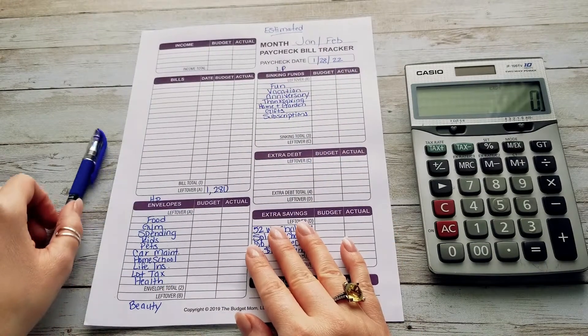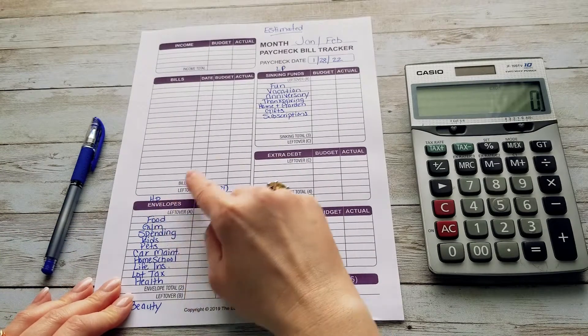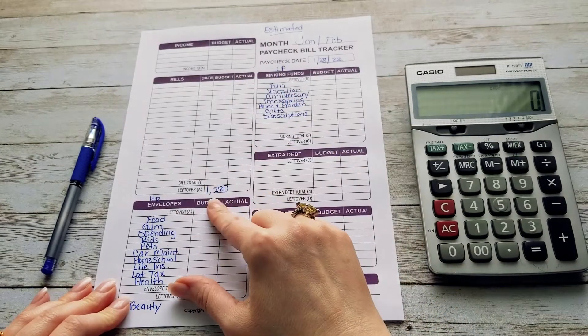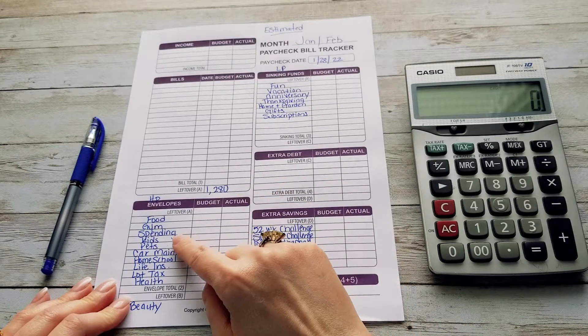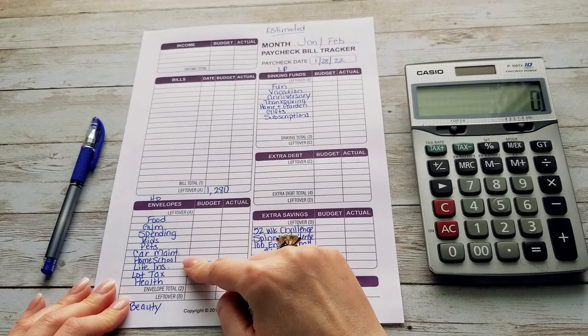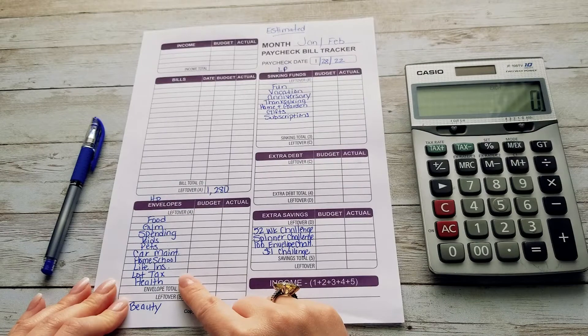The way I divide my categories is by high priority and low priority. I do not do a cash envelope section and a sinking fund section — I mix them up a little bit. I do have some sinking funds in my high priority category because all of these need to be stuffed first.